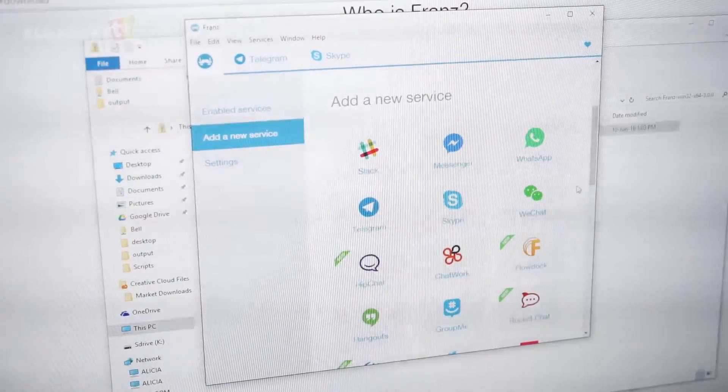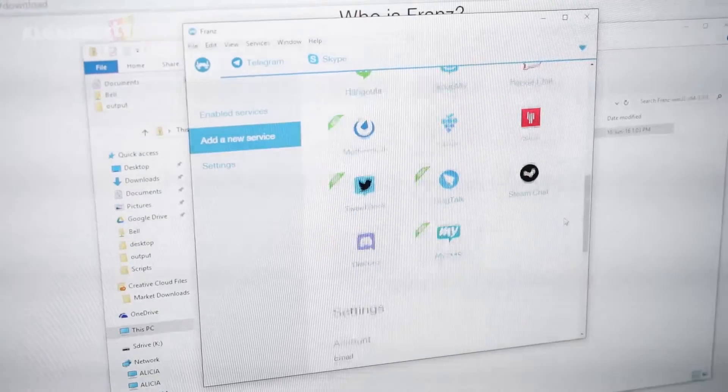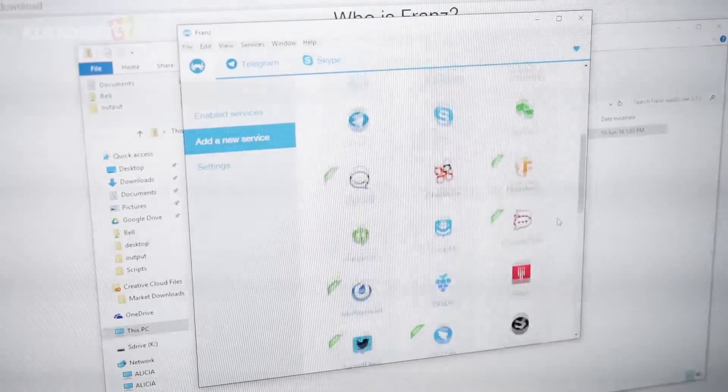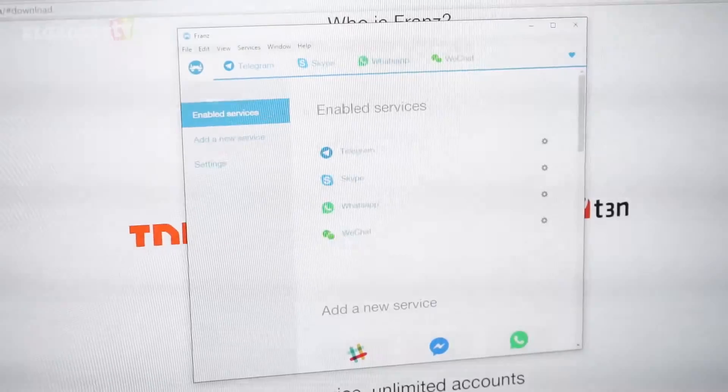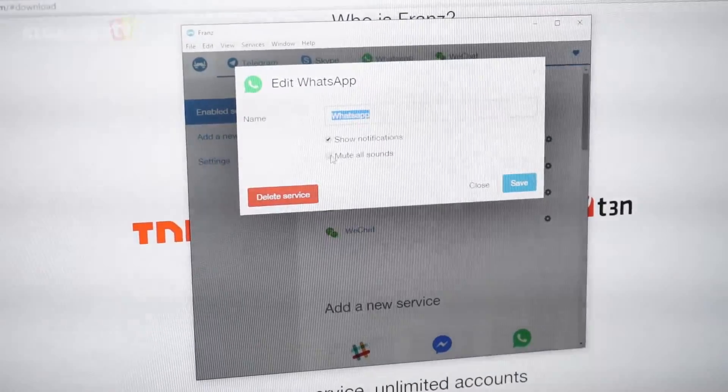Once downloaded and installed, you just need to add the chat services of your choice into the app and log in from there. At the moment, most of the major chat services are supported, such as WhatsApp, Skype, Facebook Messenger, Telegram, WeChat, Hangouts, Steam Chat, and more.